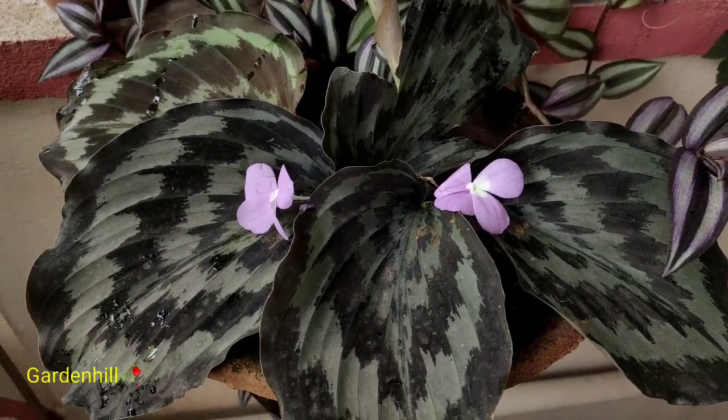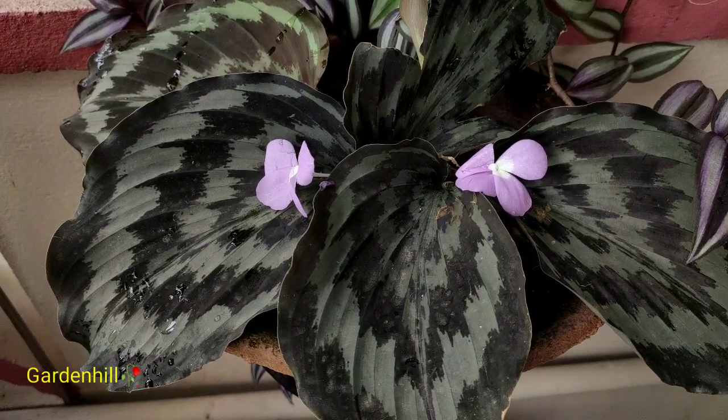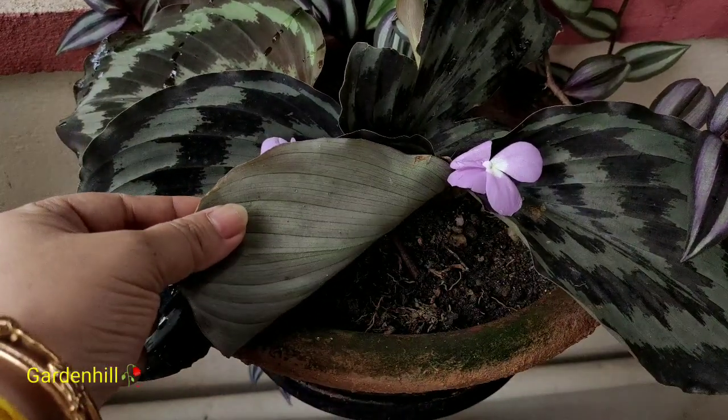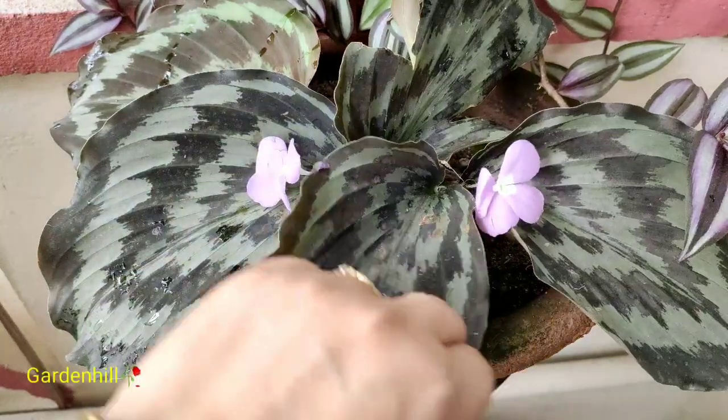About propagation — I have not yet propagated this plant. I will let it grow larger and do it later. The plant multiplies itself during monsoon. You can separate the rhizomes and they will multiply. A large shallow pot will help the plant to multiply faster.